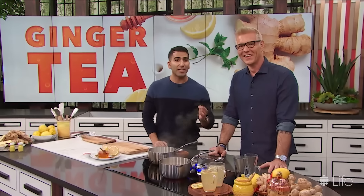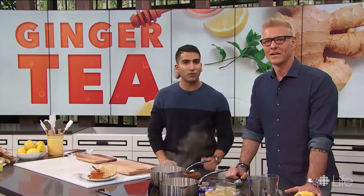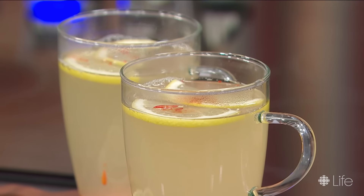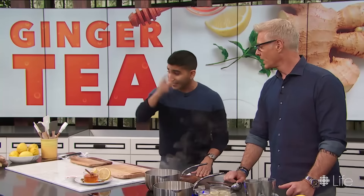Now that we're heading into chilly months, a nice ginger tea can be just the thing to keep those cold viruses at bay. I'm going to show you how to make it from scratch with just a couple of ingredients. I know you love ginger, I love ginger — let's get into it.